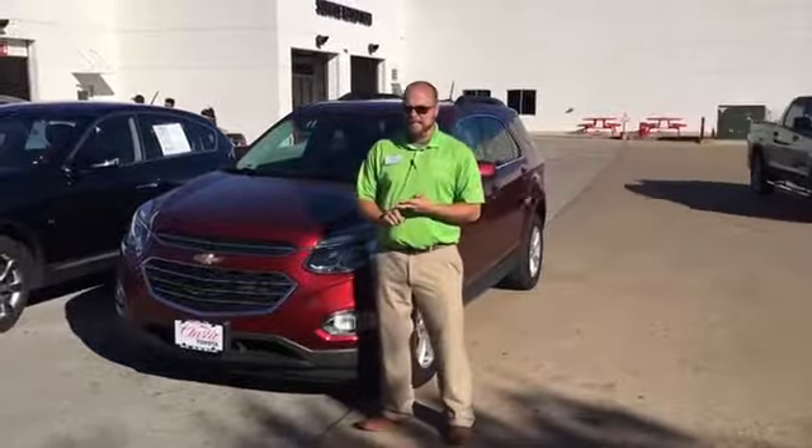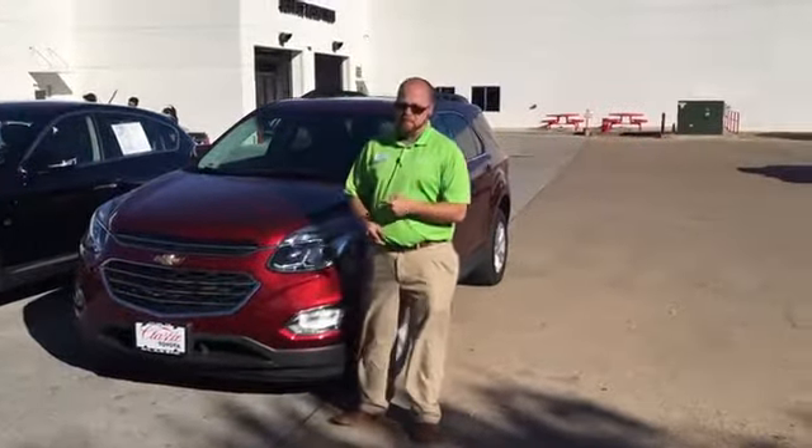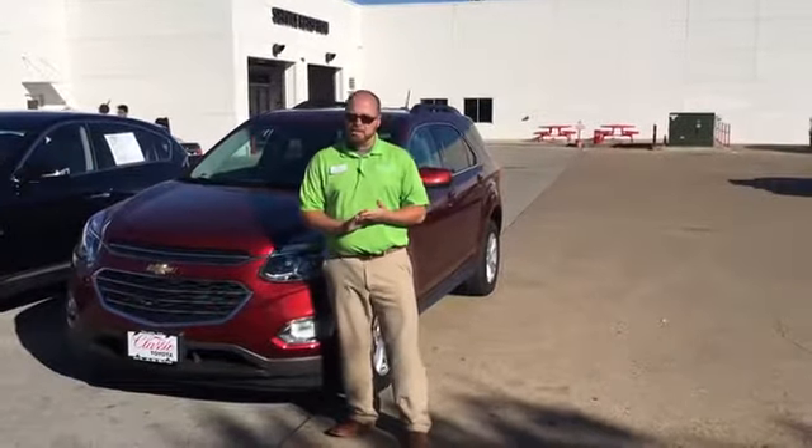Today we have a 2017 Chevy Equinox LT. It has leather heated seats. If you're looking for a great vehicle with fuel economy, this is where you need to be. It has less than 45,000 miles on it.